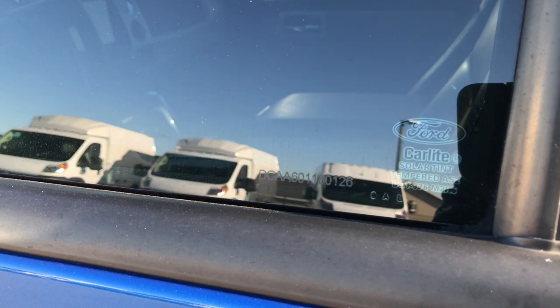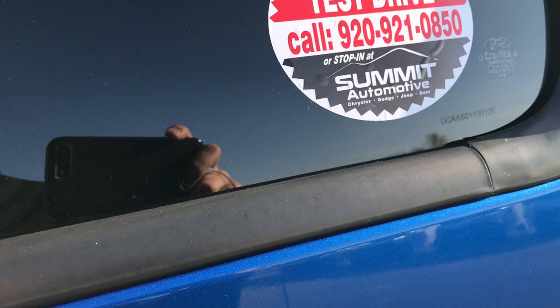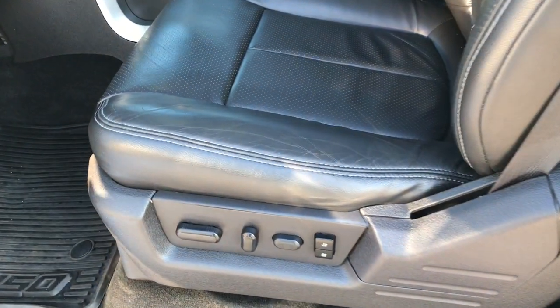You can see it has window etch security. They etch that number on every piece of glass on the vehicle, so if anybody tries to steal it, they'd have to break out all the glass.